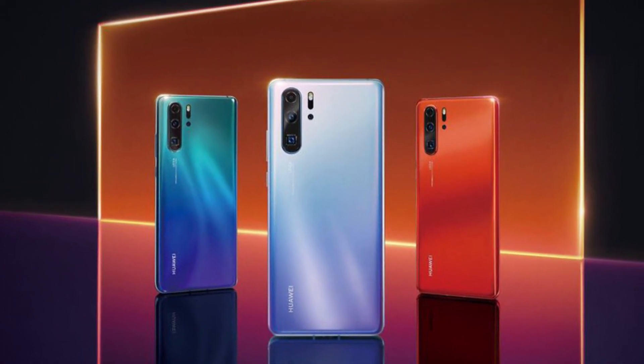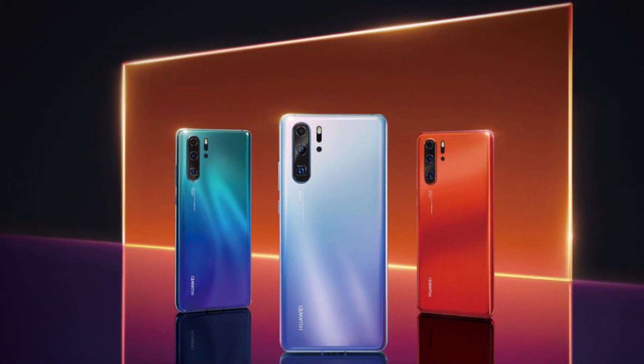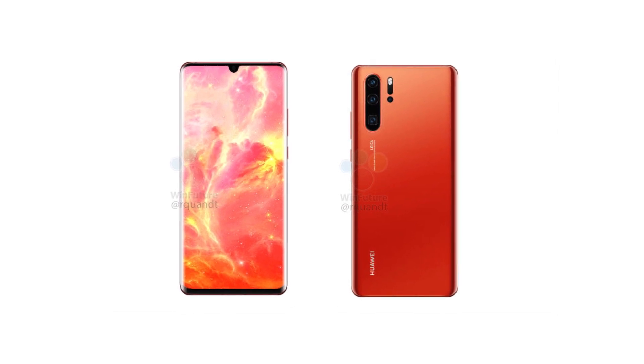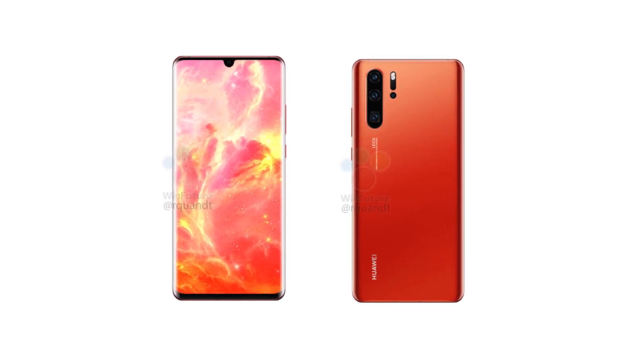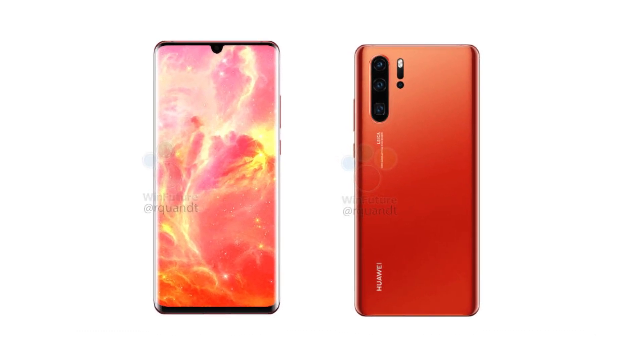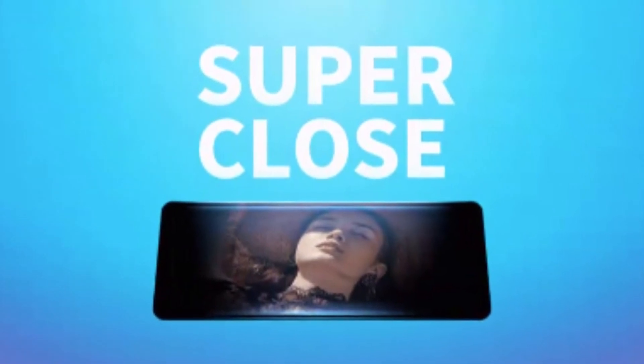The P30 Pro comes with a 6.47-inch AMOLED display with a water drop notch and an in-display fingerprint sensor. The device is powered by the Kirin 980 SoC, bundled with 8GB of RAM and 128GB and 512GB of internal storage options.